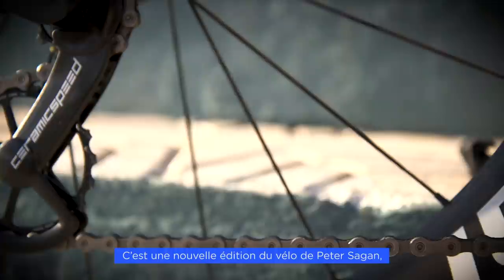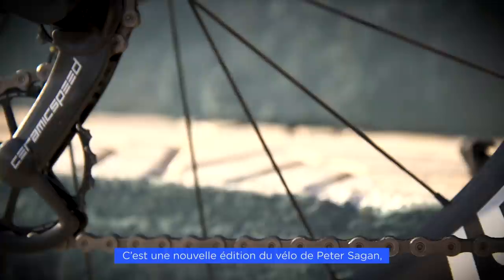This is another edition of the Peter Sagan Specialized bicycle. If you like it, you can buy it in a Specialized store.